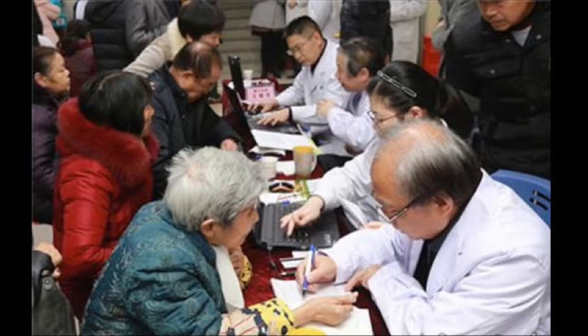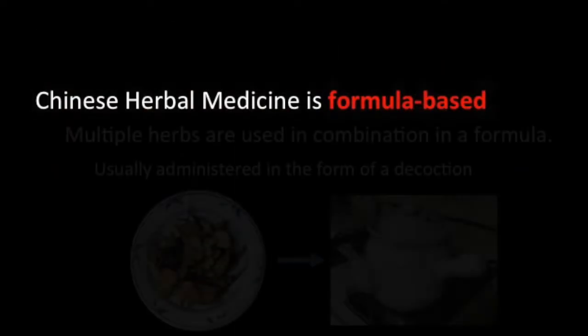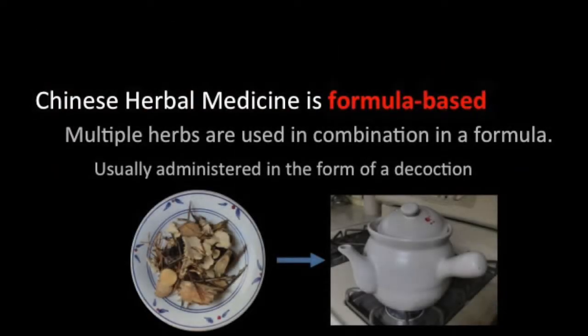At the outset, it should be said that Chinese herbal medicine is formula-based. This means that multiple herbs are used in combination, and they are then administered to the patient, most often in the form of a decoction.